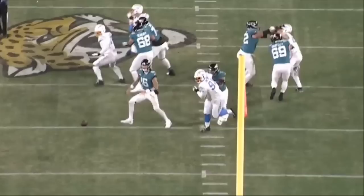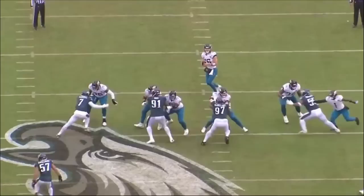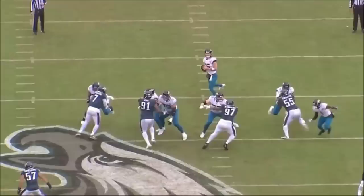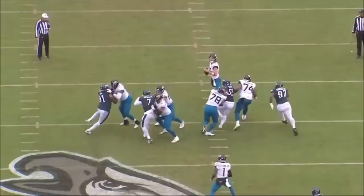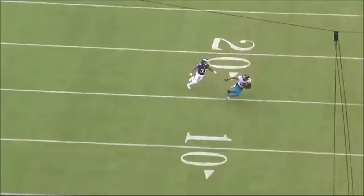Check this next rep out — there's a defensive line game by the defensive end and defensive tackle, and Taylor does a really nice job processing it and picking it up. That's exactly what you want to see from an offensive lineman. Taylor makes contact with the defensive end first, passes him off, then comes back to pick up the second guy. That's a much harder block, but he shuts the second guy down — a beautiful job.